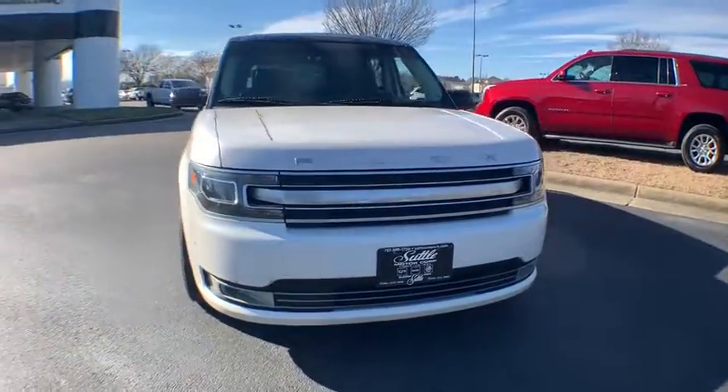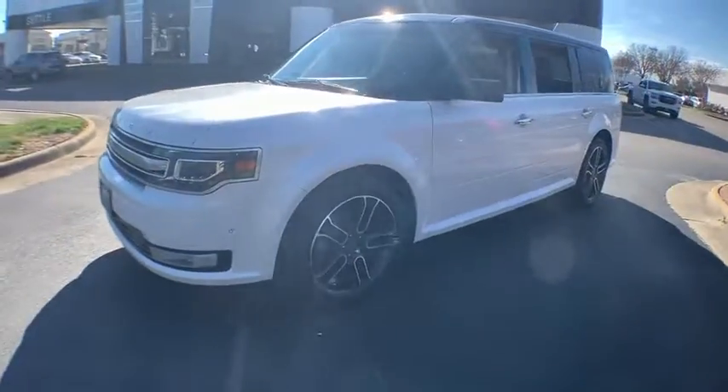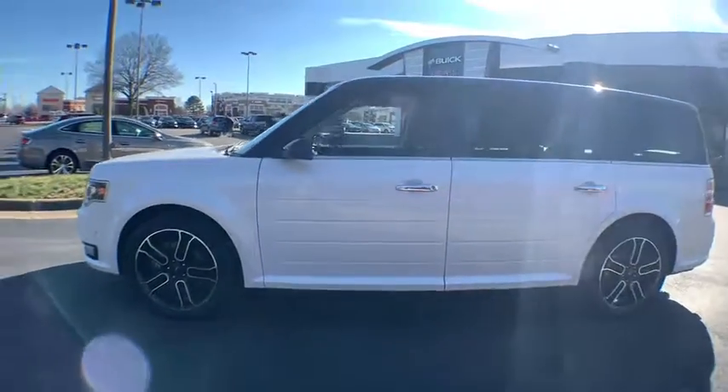The 2013 Ford Flex. Flex isn't just exciting to look at, it's exciting to drive. It hunkers down and puts a limit on lean.